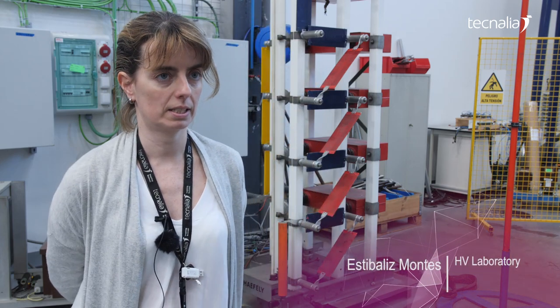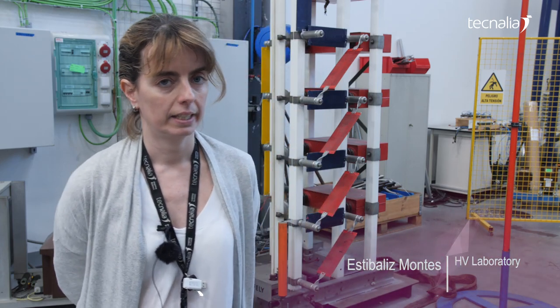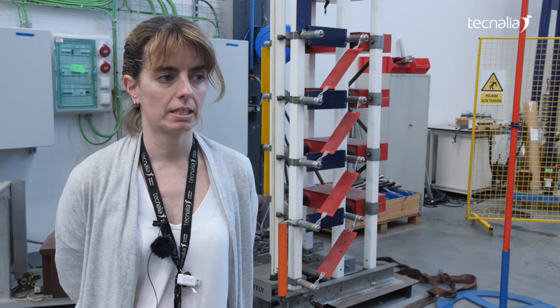I'm Stivaliz Montes. I work in this high voltage lab and in this lab we mainly test different types of test objects. We work with switchgears, insulators, instrument transformers, and distribution transformers, and we perform type and individual tests.